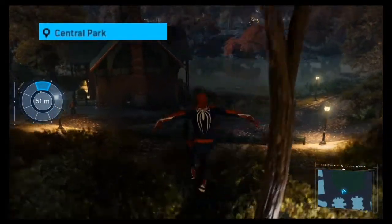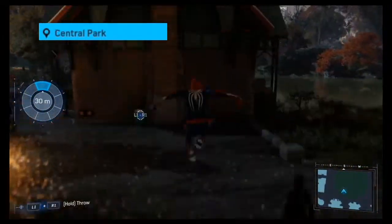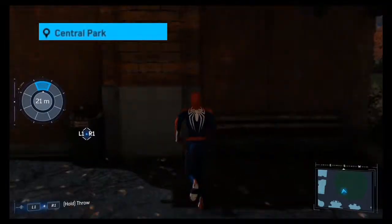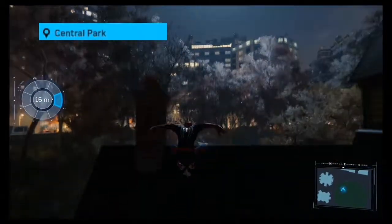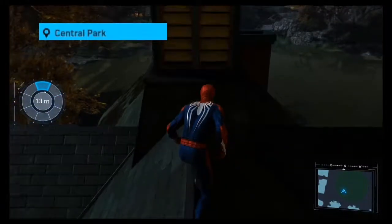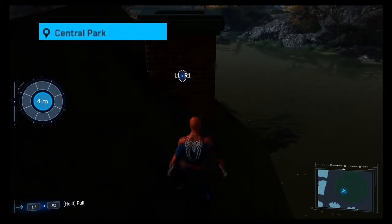This next piece of art will be found in the Central Park area. We'll drop down into these bushes and head towards this house-like structure. Go ahead and attach ourselves to the wall, and once we climb to the roof we're going to follow it all the way and find a piece of art hidden inside a chimney.